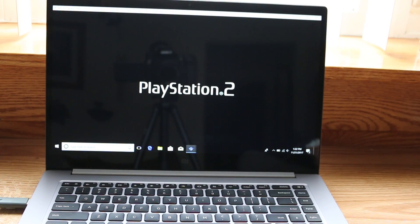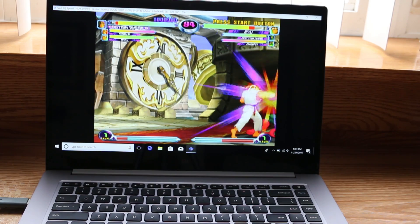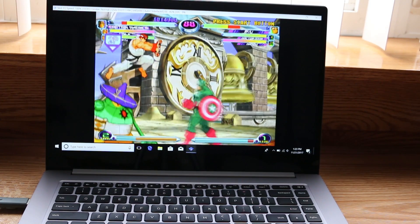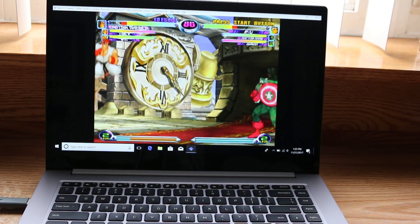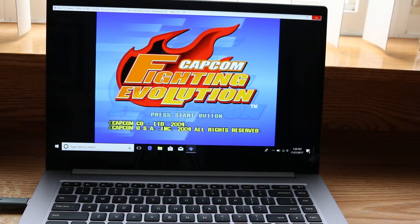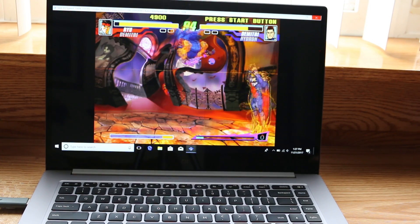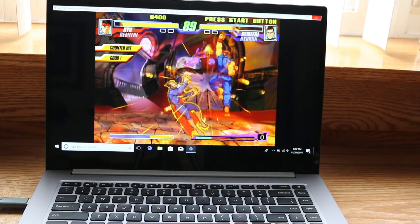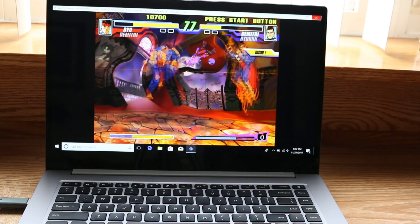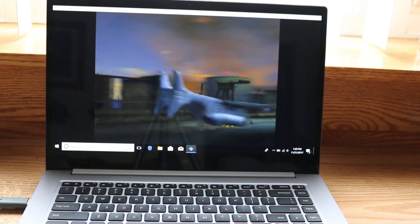Next up, I jumped straight into PlayStation 2 emulation. Contra is barely playable on my other systems, but as you can see, it runs really good on the Mi Notebook.